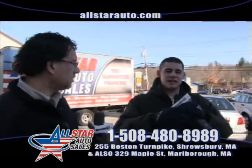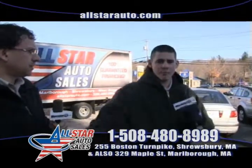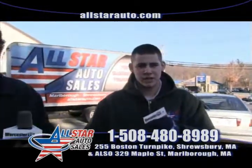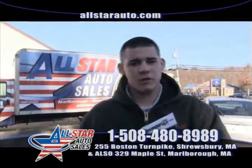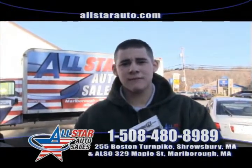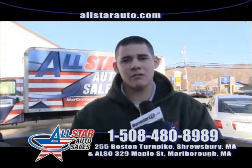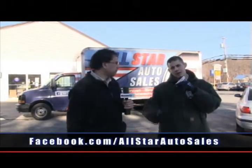There are dealers out there that say you need $5,000 down or a minimum of $1,200. There is no minimum down payment here at AllStar Auto Sales. You don't have to have $1,200 or $700. As a matter of fact, yesterday we had a customer drive home in a vehicle with only $200 down. There is no minimum down payment here at AllStar Auto Sales. Give us a call, let us know what you're working with, and let us get you driving — because here at AllStar Auto Sales, everybody drives.